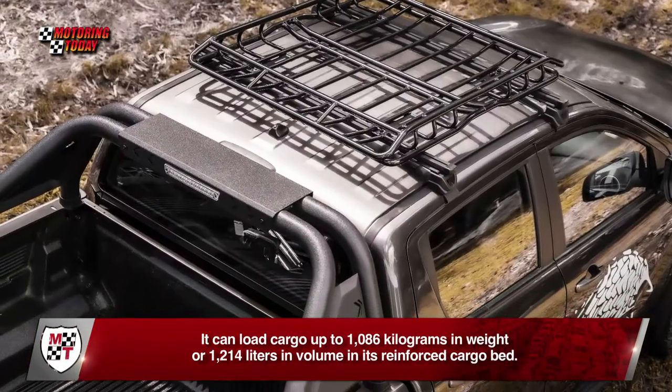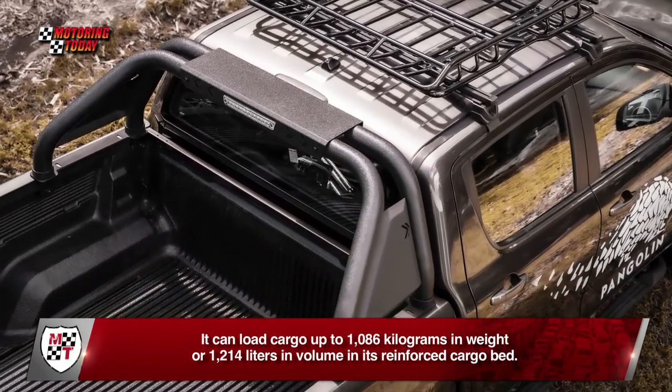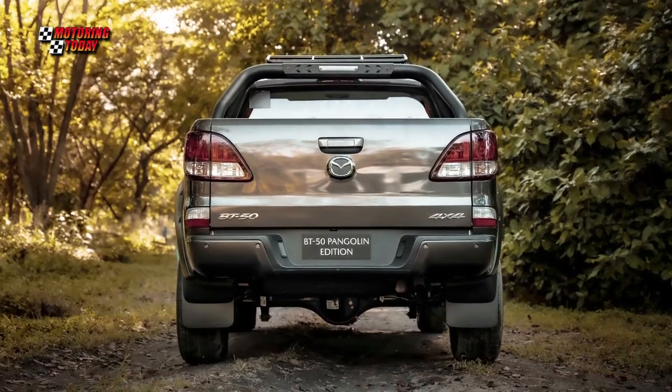It can load cargo up to 1,086 kilograms in weight or 1,214 liters in volume in its reinforced cargo bed. The Pangolin cabin can accommodate five persons comfortably in leather upholstered seats.